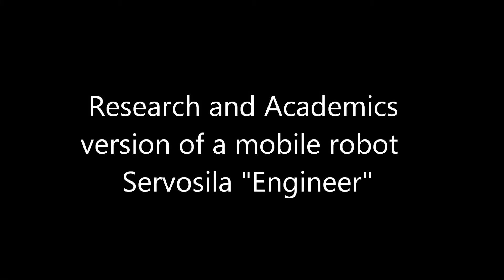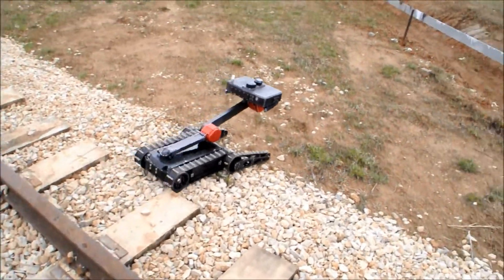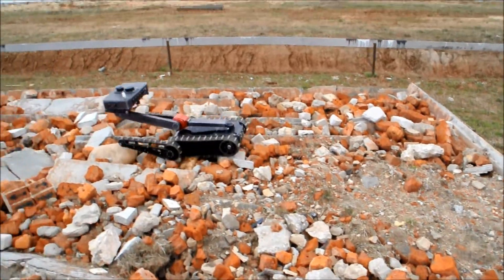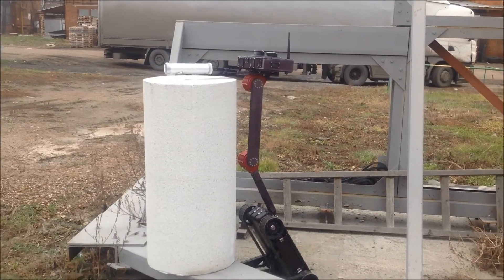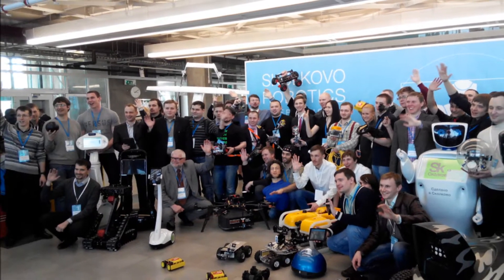Introducing a research and academics version of a mobile robot, the Servosila Engineer. The robot was originally designed for disaster response, search and rescue missions, and public safety applications, but has since found a new role as a robotics research platform.